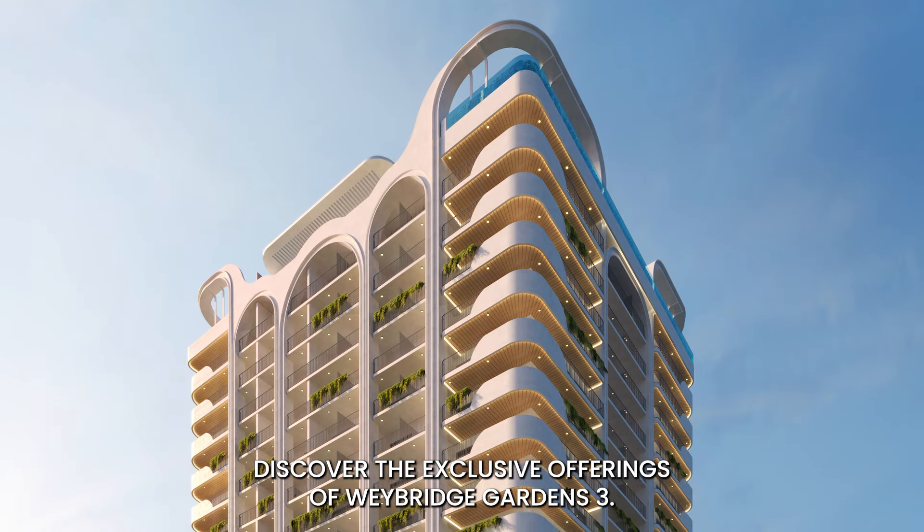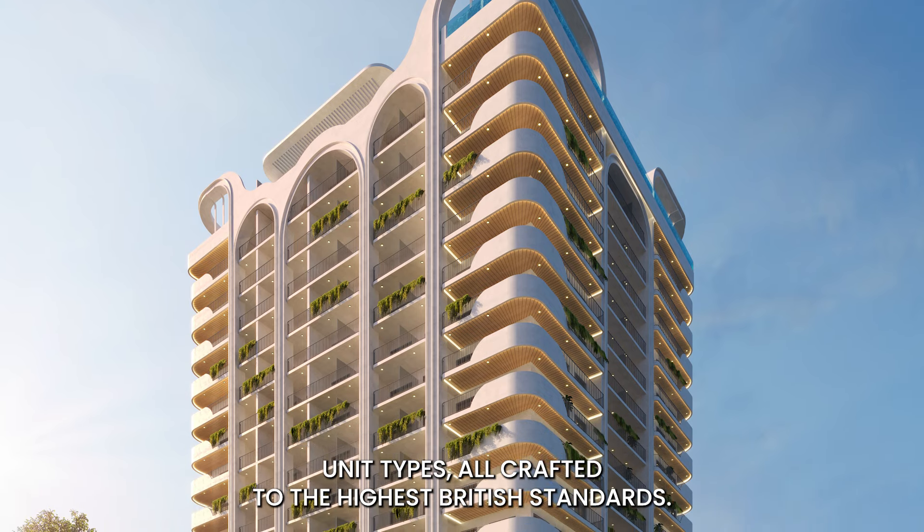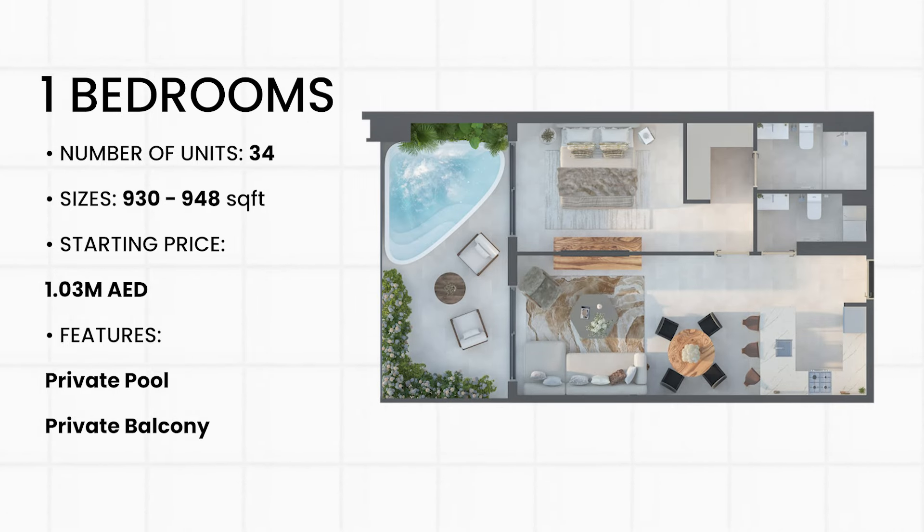Discover the exclusive offerings of Weybridge Gardens 3, featuring three unique unit types, all crafted to the highest British standards. 119 studios with living spaces ranging from 464 to 517 square feet, starting at 599,000 dirhams — each studio boasts a private balcony perfect for relaxing. 34 one-bedroom apartments with living spaces between 930 and 948 square feet, starting at 1.03 million dirhams, each coming with their own private pool offering a touch of luxury and privacy.